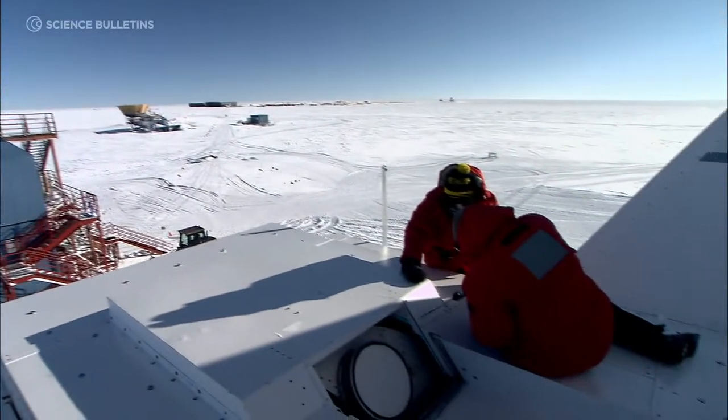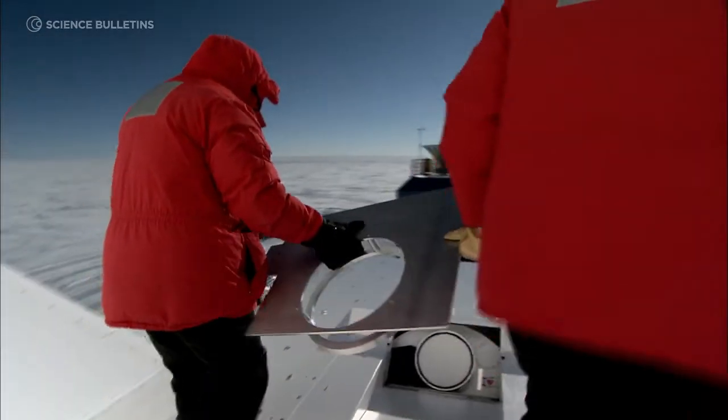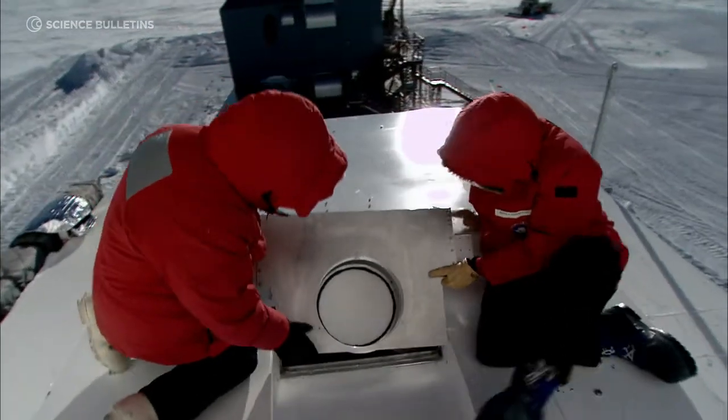We also like to observe when the sun is down, and the sun is down for six months of the year — that's when we do relentless observing. In the summer months we can do maintenance on the system: repairs, put in a new camera, things like that.